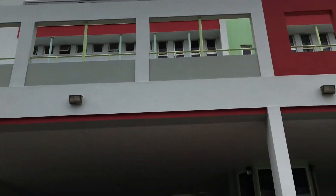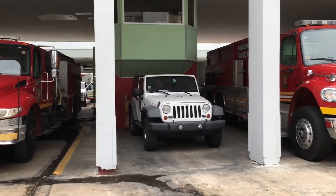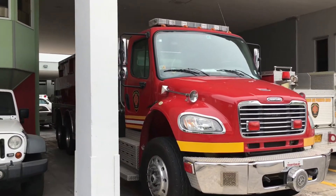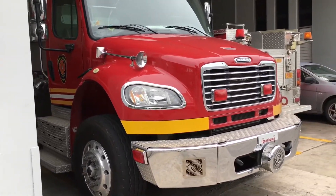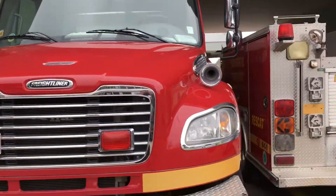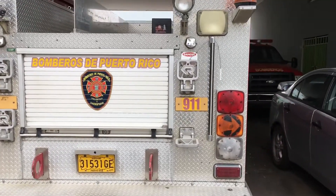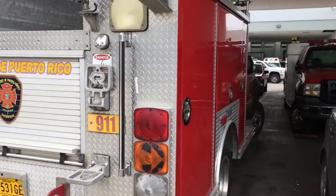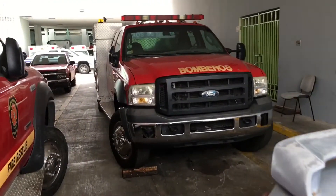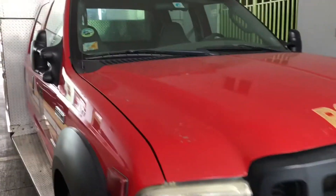Beautiful firehouse. The middle here — this white Jeep is like a district chief unit. This is the tanker here, Tanker 2 I guess, a Freightliner, currently out of service. This unit here is a mini pumper, also out of service. This is also a shops area where they work on the rigs. There's a mini pumper to the left, and over here on the right is a mini rescue unit that's in service.